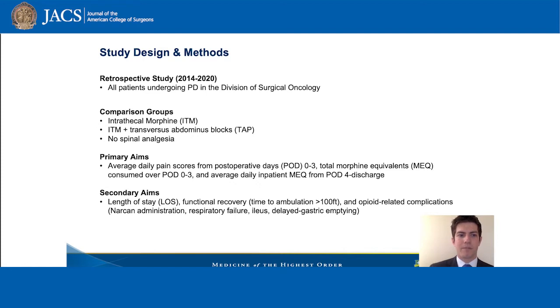Our primary outcomes were average daily pain scores from post-operative days 0 to 3, total morphine equivalents over the same time frame, and average daily inpatient morphine equivalents from post-operative day 4 to discharge. We additionally looked at length of stay, functional recovery defined as time to ambulation more than 100 feet, and opioid-related complications.